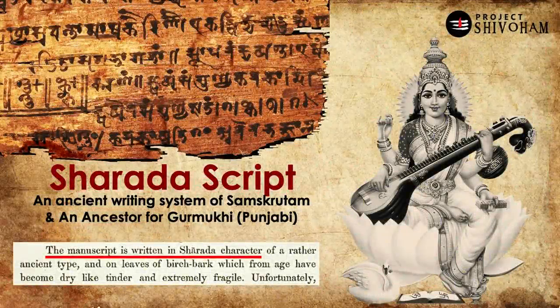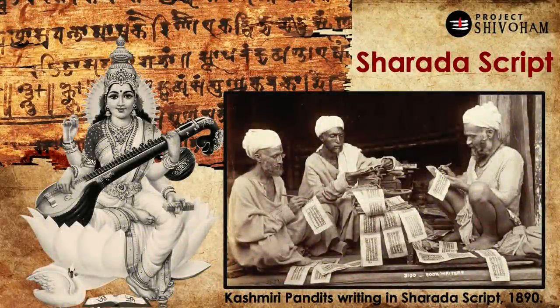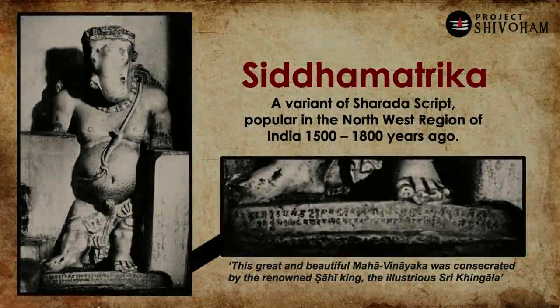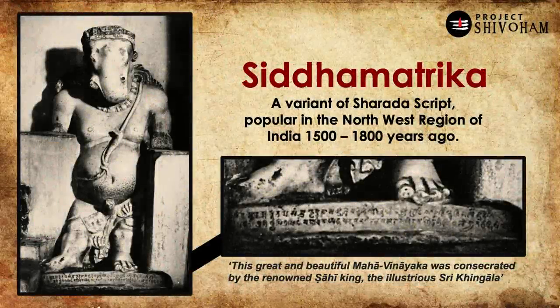Dr. Rudolf states that the Bhakshali manuscript is written in the Sharada script — a very ancient format of writing Samskritam, named after Saraswati Devi. This Sharada script is almost extinct today for Samskritam use, as we have adopted the Devanagari script, but it is the ancestor of Gurmukhi, which is widely used across Punjab as the official script for Punjabi. Sharada script was very popular among the Kashmiri Pandits and is still used in their communities for religious purposes. Today the Sharada Peetha, the birthplace of this script, lies in the ruins of the Pakistan-occupied Kashmir region.